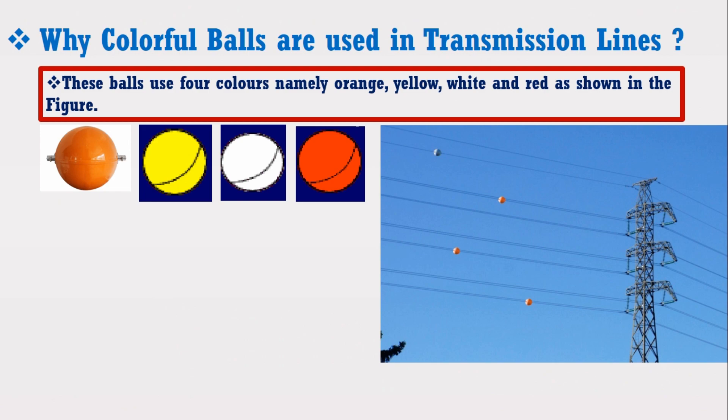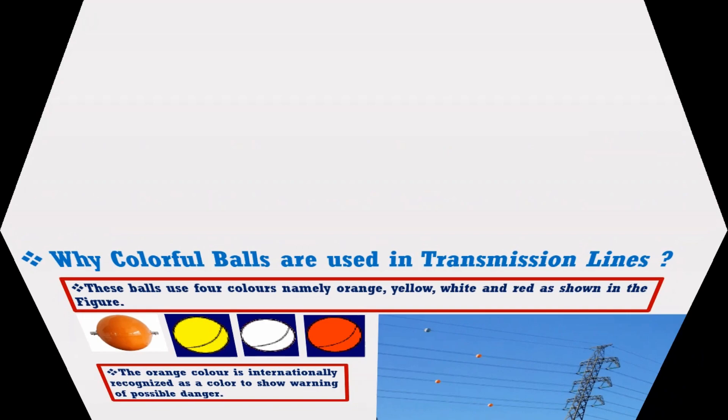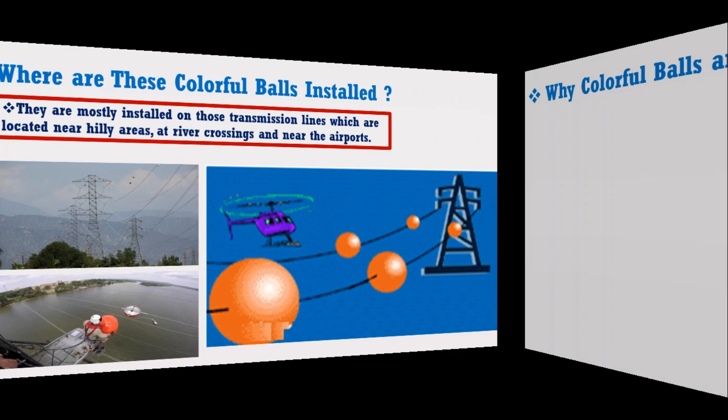These bolts use four colors — namely orange, yellow, white, and red — as shown in the figure. The orange color is internationally recognized as a color to show the warning of possible danger. They are mostly installed on transmission lines located near hilly areas, at river crossings, and near airports.